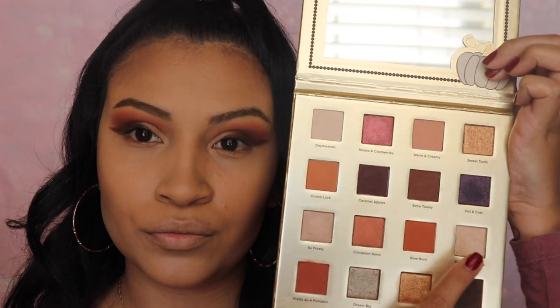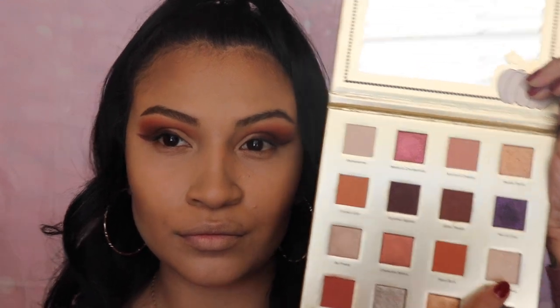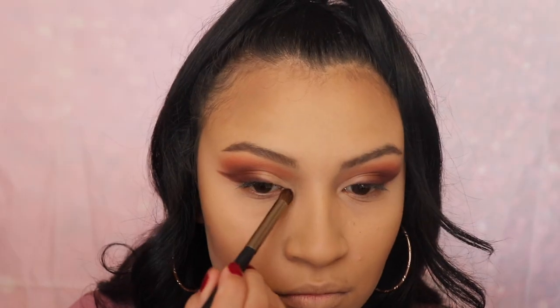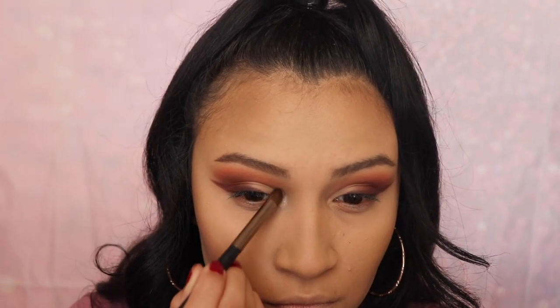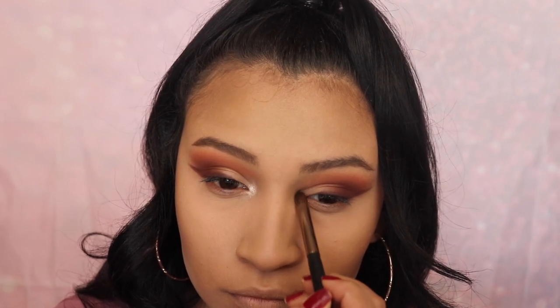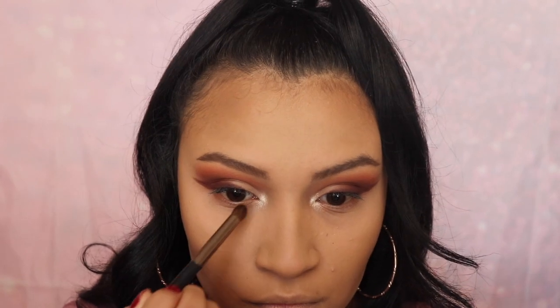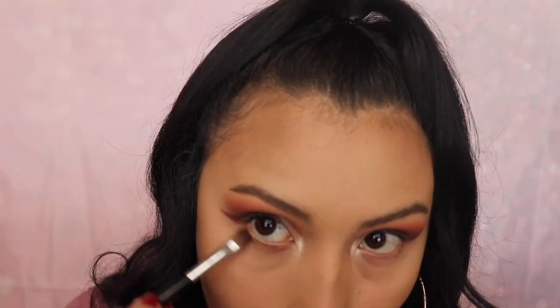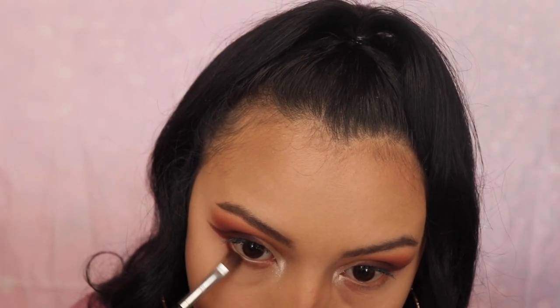Next I'm going in with the shade Fireplace Cuddles and I'm going to be applying this on the inner corner of my eyes. Then I'm going back in with the shade Caramel Apples and applying this all over my lower lash line.